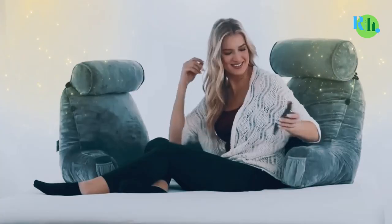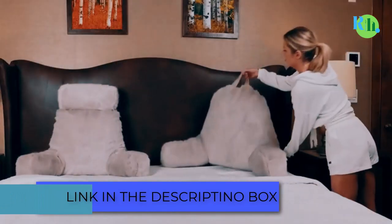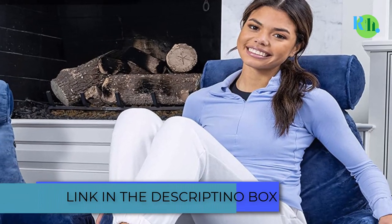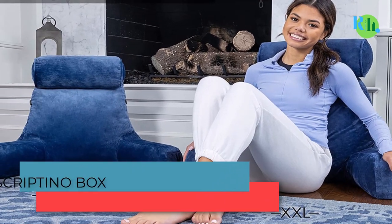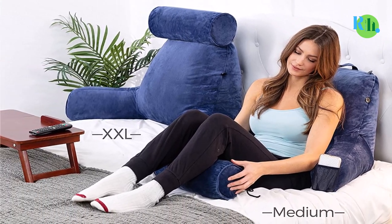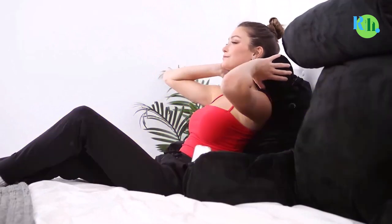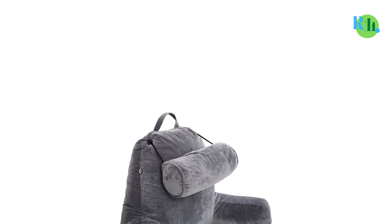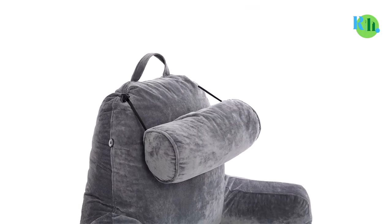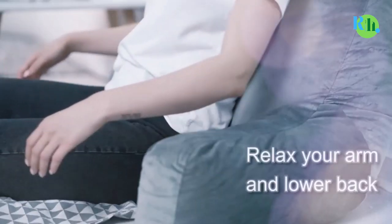Bed rest pillows are becoming more prominent and have become a vital need for the home, not just for comfort. They also help with our physical health, including posture. The bed rest pillow is designed differently from conventional pillows because it is made not just for sleeping or lying down, but to ensure comfort while in an upright position, or engaging in activities like reading, playing games, watching television, or simply wanting to relax.